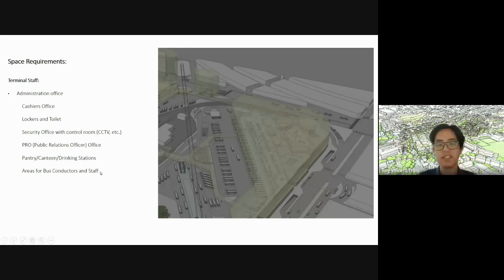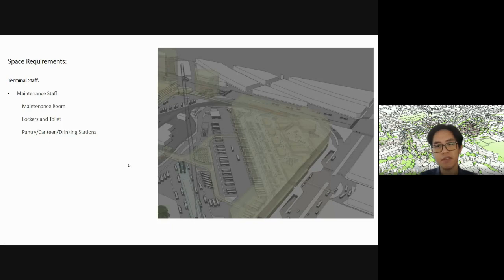Areas for bus conductors and staff: in the Philippines, we have this culture where the bus conductor stays near the bus and calls people to board, informing them where the bus is going. Staff also walk around cleaning and guiding travelers. Maintenance staff need a maintenance room covering everything to do with cleaning the terminal, lockers, toilets, and a pantry. You can combine the pantry and canteen of maintenance and admin staff if you're short on space, but separate pantries are always better — if you make your workers comfortable, they can do their job better.